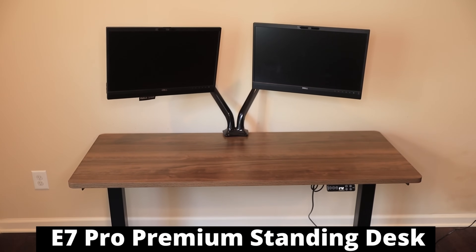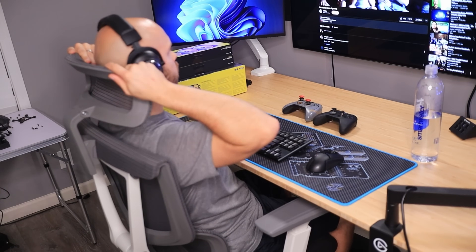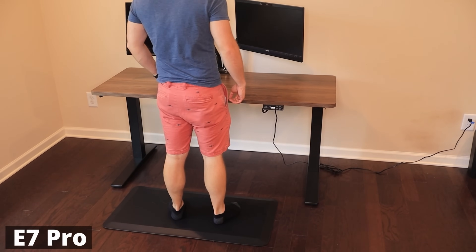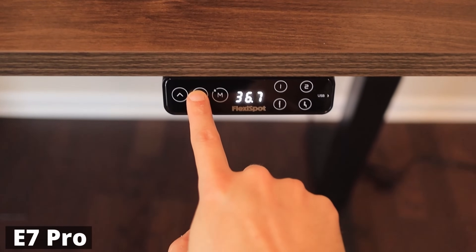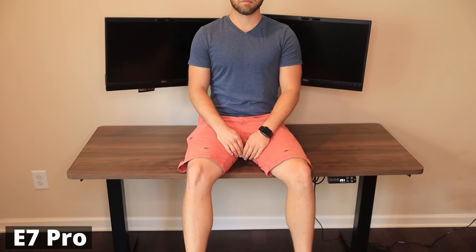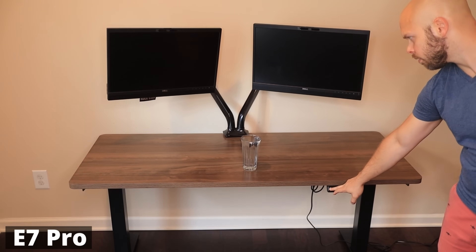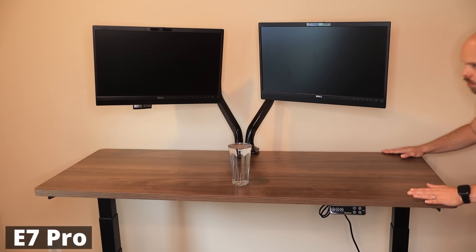Today's video was sponsored by FlexiSpot and their E7 Pro premium standing desk and C7 ergonomic office chair. Gamers, we sit entirely too much, and that is why we need a standing desk. Sitting is the new smoking, and we all need to stand more. The E7 Pro allows you to stand more and still be productive. You can manually raise and lower the desk, or pre-program it with your preferred sitting and standing positions. It has not one but two motors — it's so strong it can even lift me while I'm sitting on it.